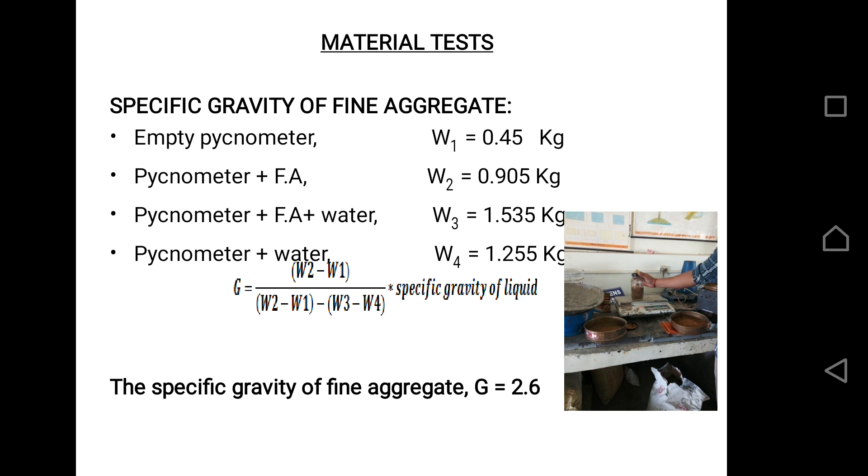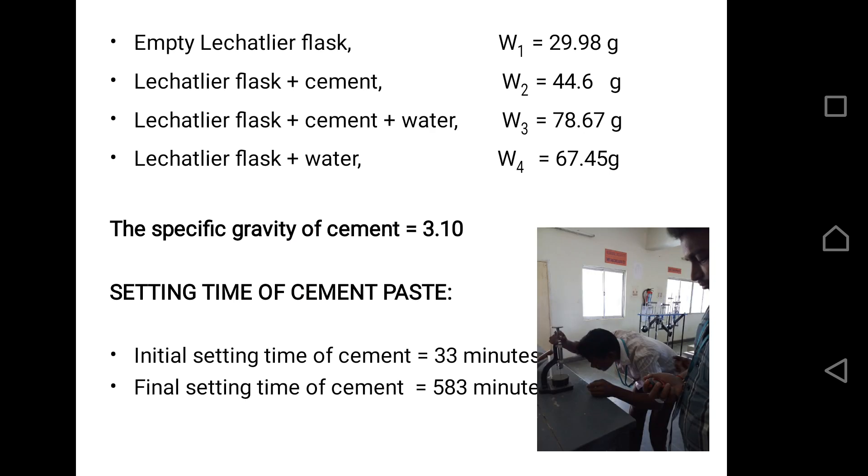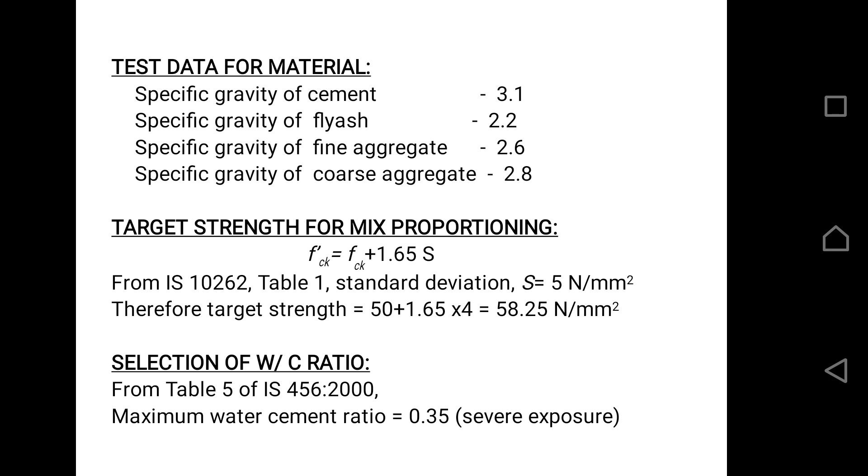From the material tests, we obtained the specific gravity of fine aggregate as G = 2.6, and the specific gravity of coarse aggregate as G = 2.8. The specific gravity of cement is noted as 3.10. The setting time of cement was also calculated: the initial setting time is 33 minutes, and the final setting time is 53 minutes. Moving to mix design calculations, the target strength is given by FCK = f'ck + 1.65S, where S is the standard deviation obtained from Table 1 of IS 10262. The water-cement ratio is obtained from Table 5 of IS 456 as 0.35.